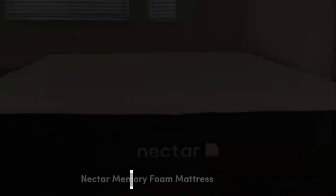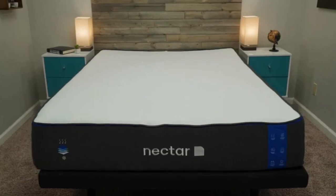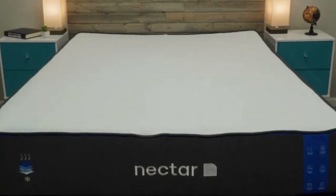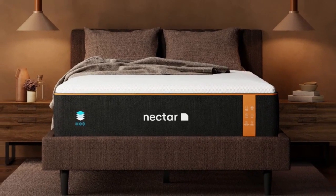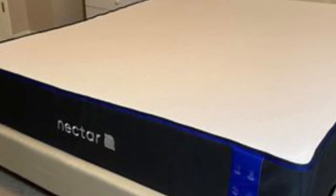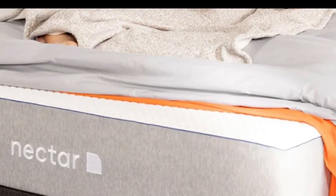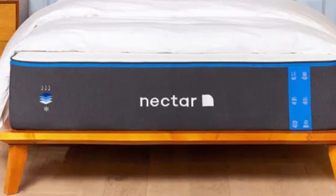Number 2 — who it's best for: value seekers, people who want an extended full-year sleep trial, and shoppers who want a memory foam mattress for their rental. Highlights: competitively priced, ample comfort system to relieve pressure points, and a Tencel poly blend cover that helps keep the surface cool and dry. For people looking for a mattress for their rental property that is well-built but available at an accessible price point, the Nectar fits the bill.